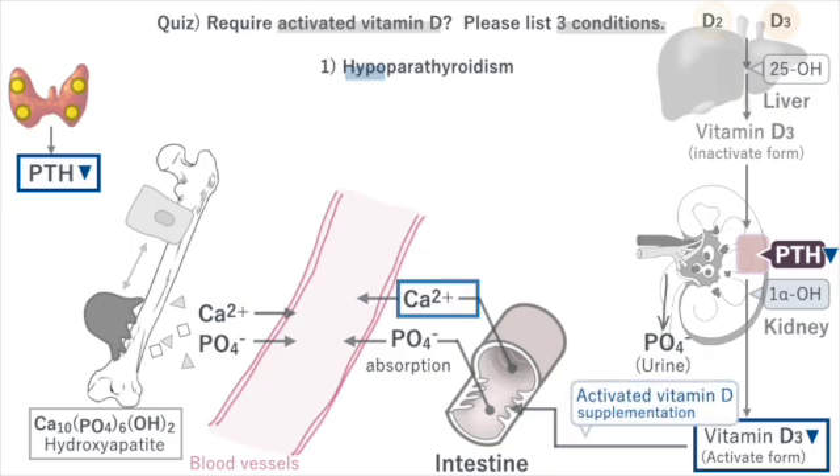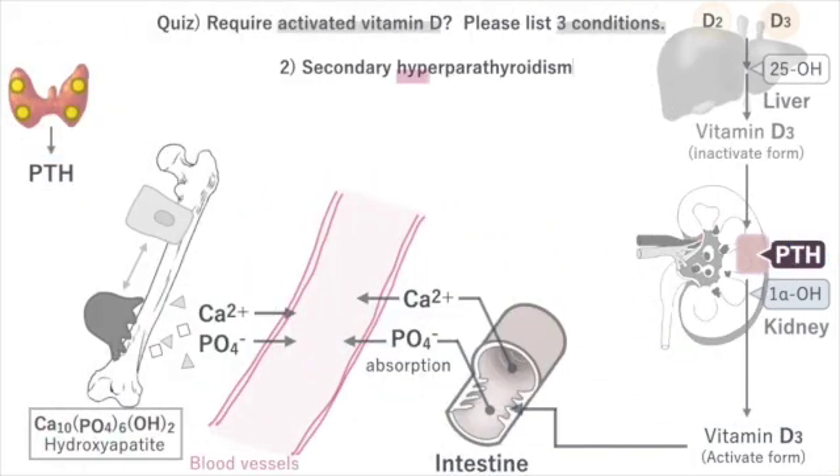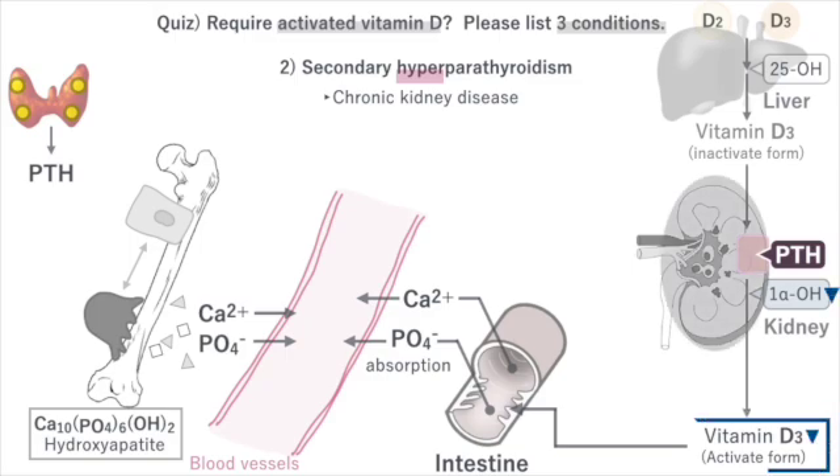Supplementing with activated vitamin D can normalize calcium absorption from the intestines. The second condition is often seen in dialysis patients. When kidney function declines, the kidneys cannot activate vitamin D, leading to insufficient absorption of calcium and phosphorus from the intestines.